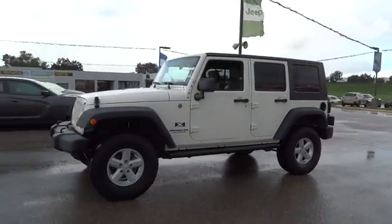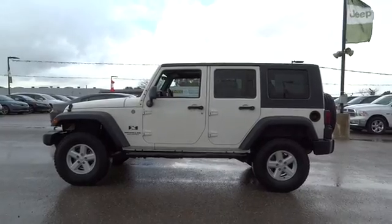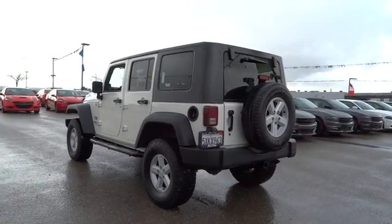The 2007 Jeep Wrangler. Few vehicles are better off-road than a Jeep Wrangler. This is the one that started it all. Traceable to the original Jeep, the Wrangler is the very symbol of off-road capability.